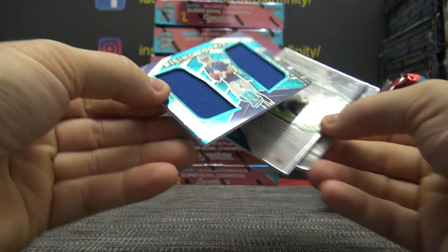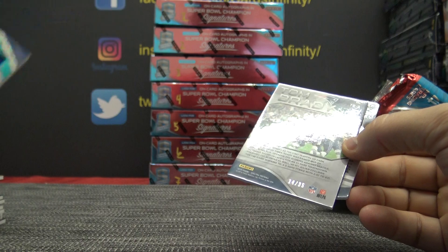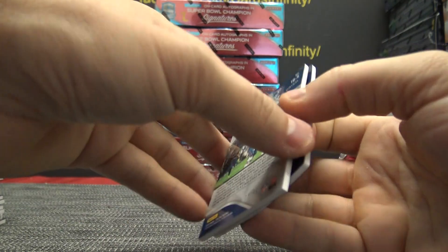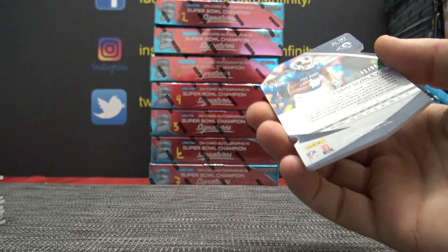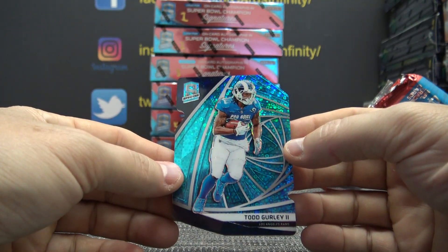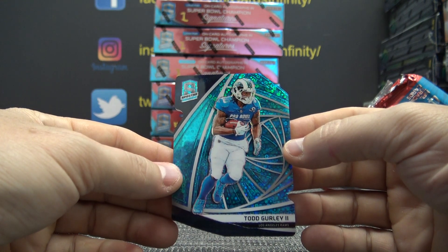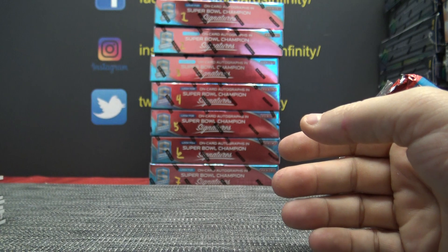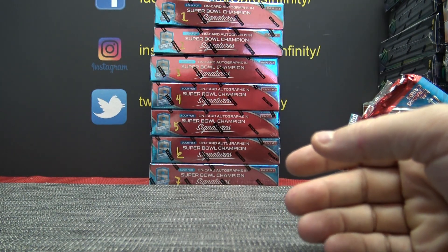Daniel Jones, double blue jersey — that one's numbered to $75. Brady numbered to only $35, $14 of $35. And Gurley numbered to $50. There you go. That's it, and that is all.